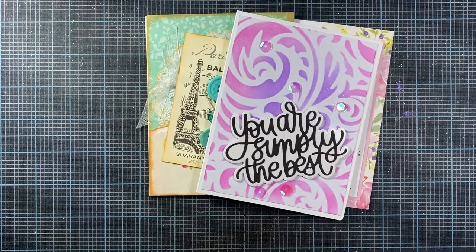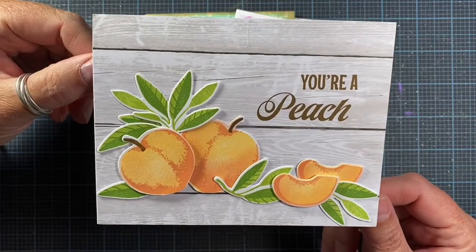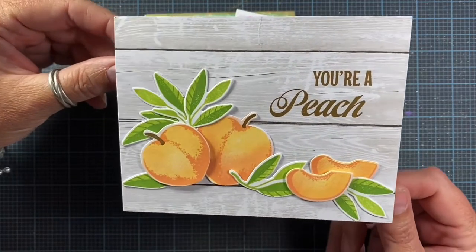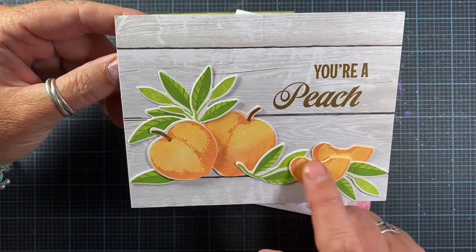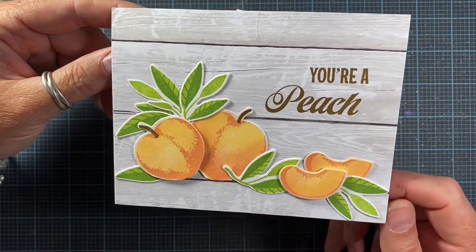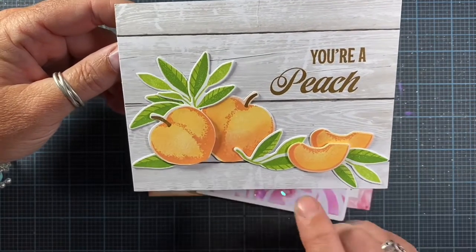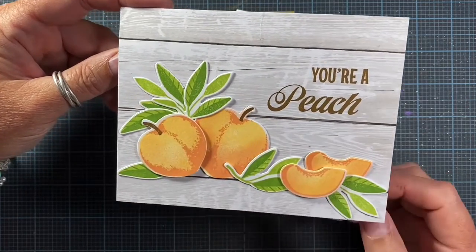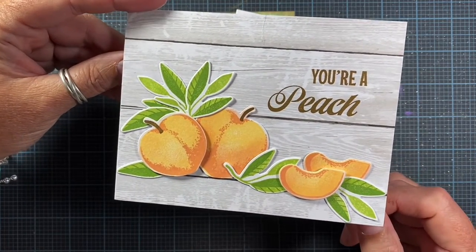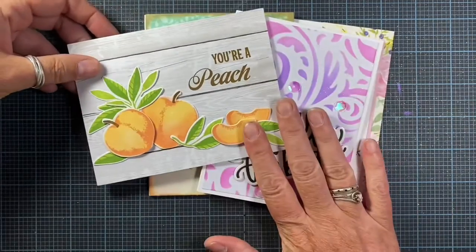The last card I have to share is from Marilyn G — so Marilyn, thank you so much, I love this. It says 'you're a peach.' I love these stamped peaches. The colors are beautiful and the stamping is super nice — I really like the leaves. Those are really pretty ink colors together. She also left me a really nice note inside. Thank you so much Marilyn, I love your card.